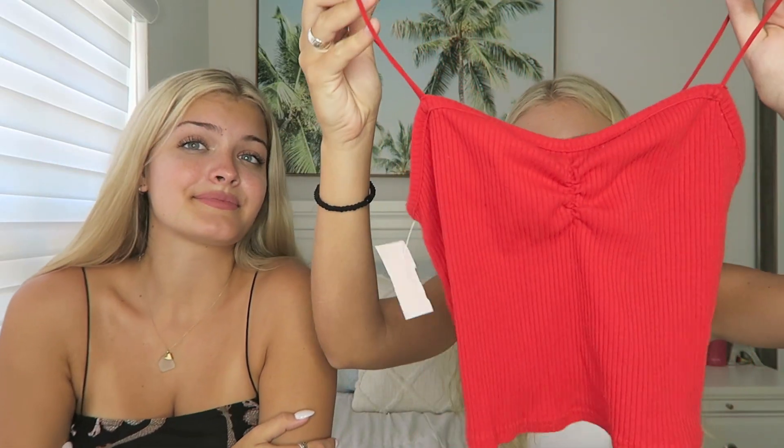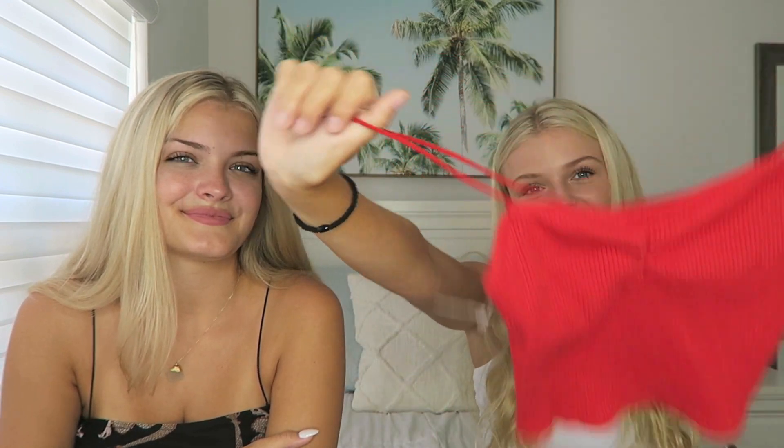Next I got this red tank top — it has a little scrunch in the front. I think this is so cute, and it actually makes me look really tanned on camera. I love wearing red, and I could wear this with a jacket.